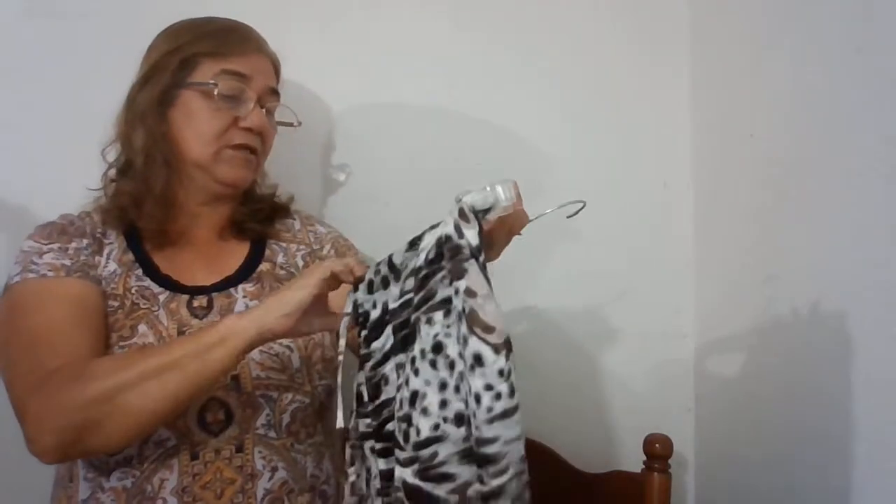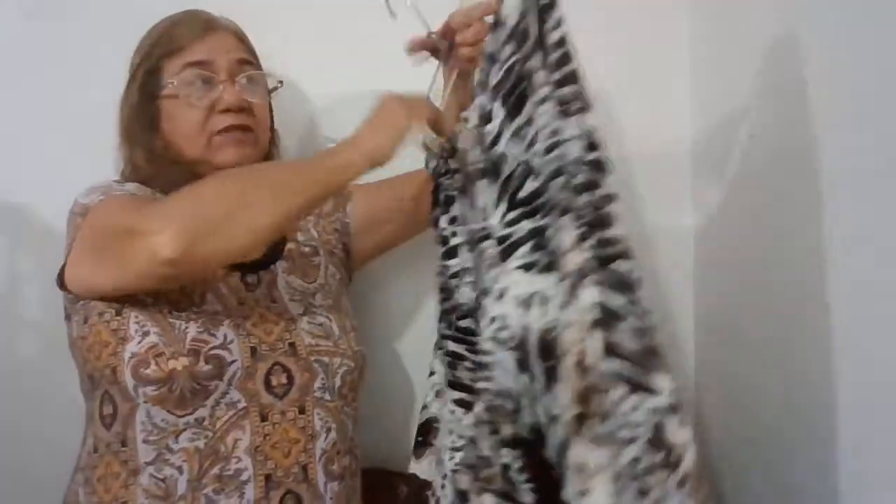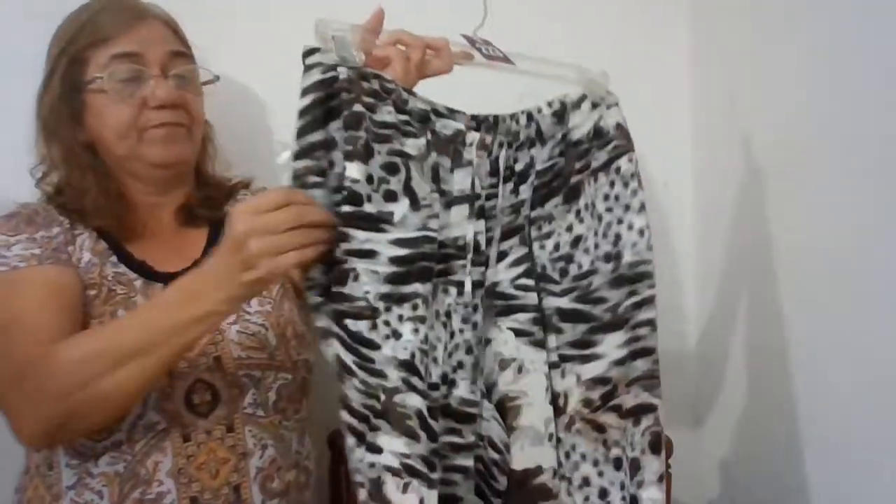The next one is by Chico's — 54% linen and 46% rayon, size two. It's like animal print, white leg, drawstring elastic lounge pants. Real nice pants, I love these. They do have pockets in the front — side pockets.